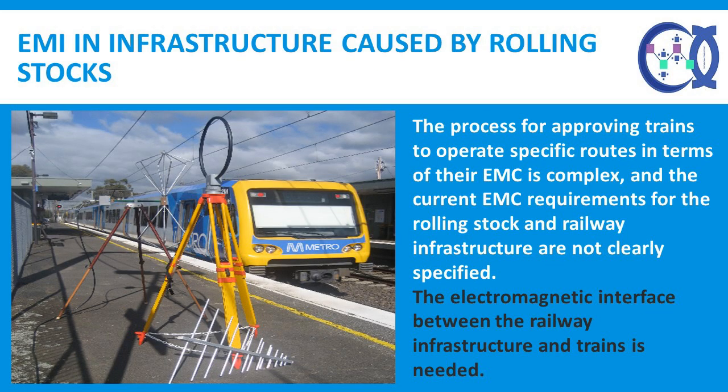EMI in infrastructure caused by rolling stock — the process for approving trains to operate on specific routes in terms of their EMC is complex, and the current EMC requirements for the rolling stock and railway infrastructure are not clearly specified. Thus a more global view of the electromagnetic interface between the railway infrastructure and trains is needed. This also applies to re-equipping the infrastructure, which is both onerous and costly for infrastructure managers. In both cases, generic EMC compliance limits are required.